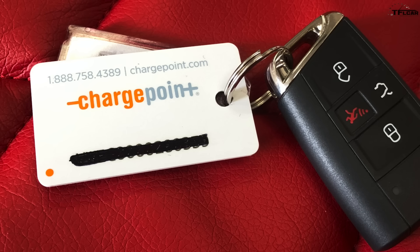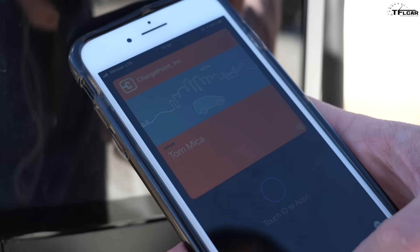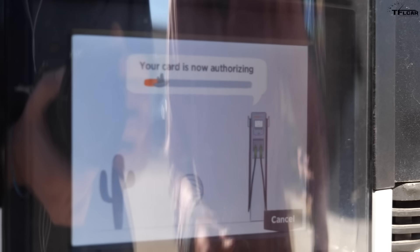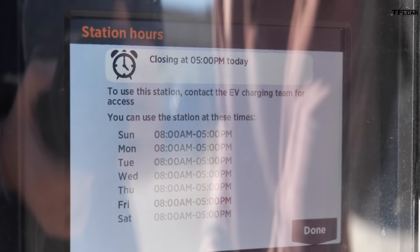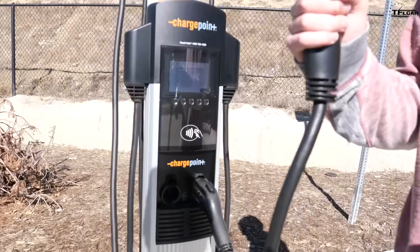You can also use a swipe card, but since I have the app, that's what I'm going to use. I simply hold my phone near the ChargePoint, and there it goes — it's authorizing my credit card stored in the app, and now my charger should be available.